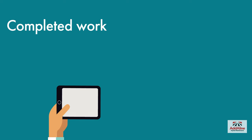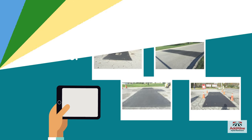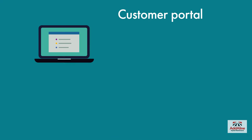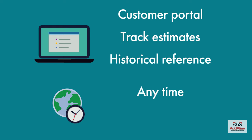Once the work is finished, we take after photos to show the completed results. You'll save time because no site visit is needed. The app allows you to see all of your photos, both before and after, and look up previous estimates anytime, anywhere.